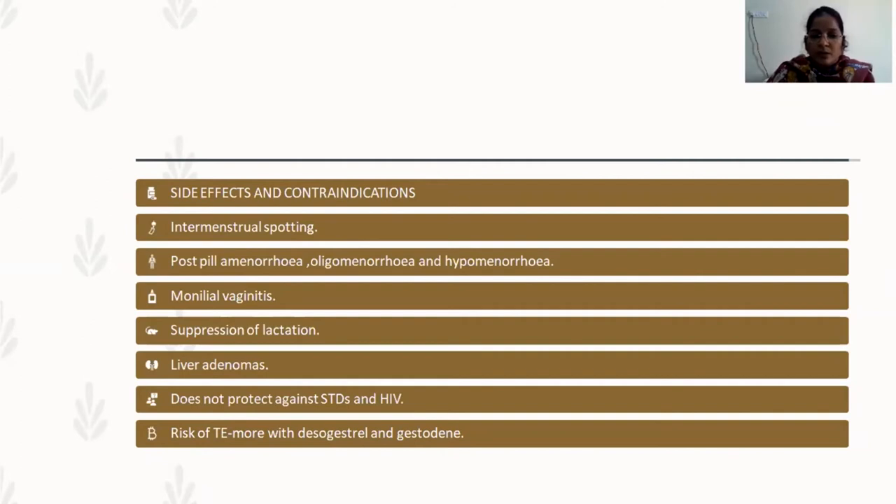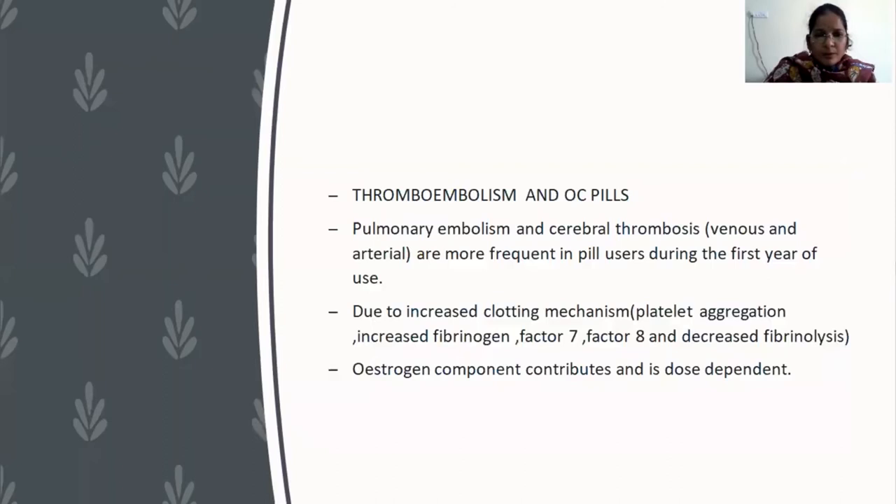When prescribing COC pills, a thorough history of thromboembolism must be taken, because the risk is higher with drugs containing desogestrel and gestodene. Thromboembolism and OC pills is a short note question: there is an increased chance of pulmonary embolism and cerebral thrombosis — both venous and arterial are more frequent in pill users, especially within the first year. This is due to increased platelet aggregation, increased fibrinogen, elevated factors VII and VIII, and decreased fibrinolysis. The estrogen component is responsible and it is dose-dependent, which is why subsequent generations reduced the estrogen dose to as low as 20 micrograms.